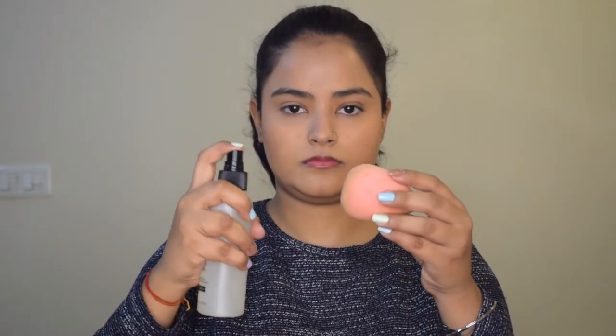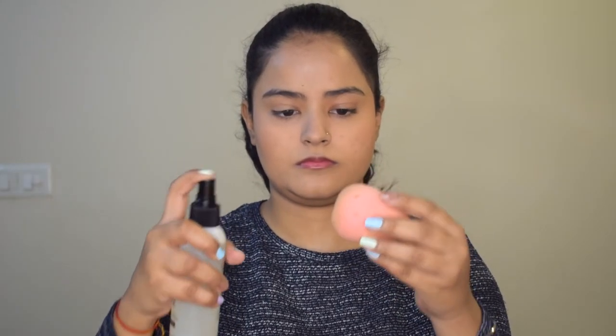Now I will spray some setting spray onto my beauty sponge and lightly dab it all through my face. This melts down the makeup really beautifully, makes it into one layer, and it looks more skin-like and less powdery. Now that it has semi dried, I will apply highlighter using a fan brush on all the high points of my face.